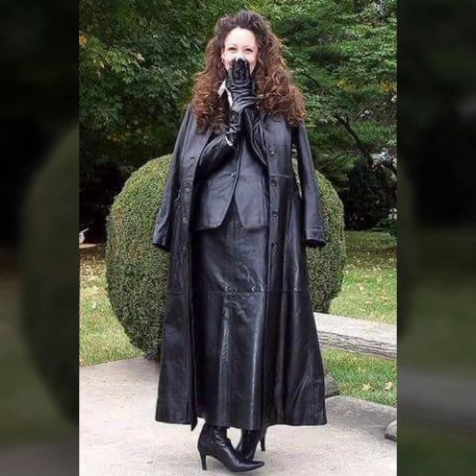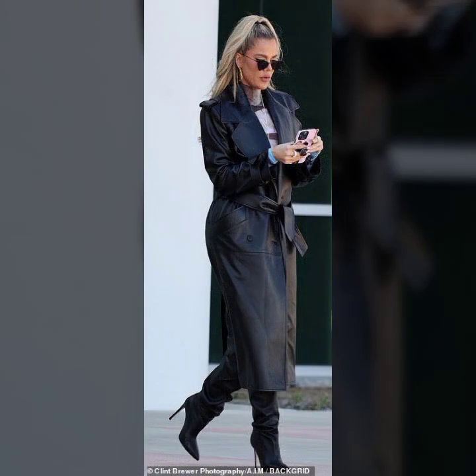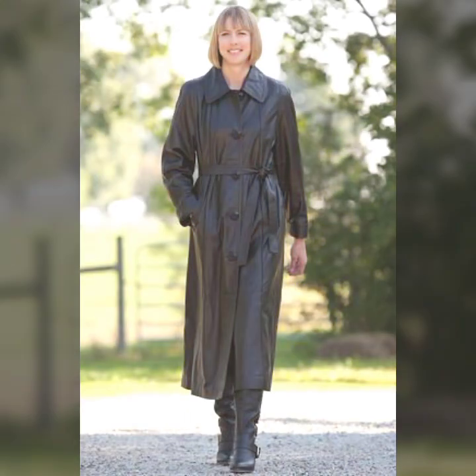Today I'll show you in this video a very stylish and latest collection of leather long coats for girls and women. You'll see many stylish and trendy ideas of leather long coats in this video.